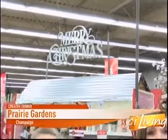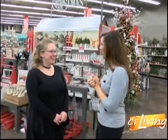Transform your home into a winter wonderland, you're going to need help from the experts. I've got Megan Reynolds here, manager at Prairie Gardens with me. Thanks for having us out here. Thanks for coming.